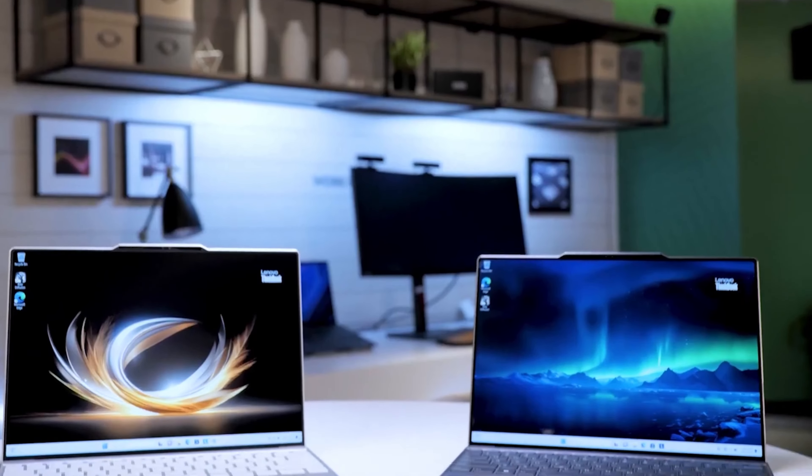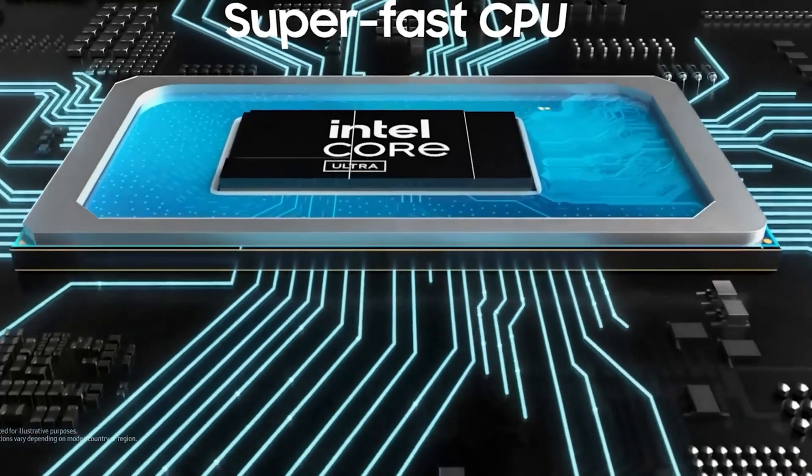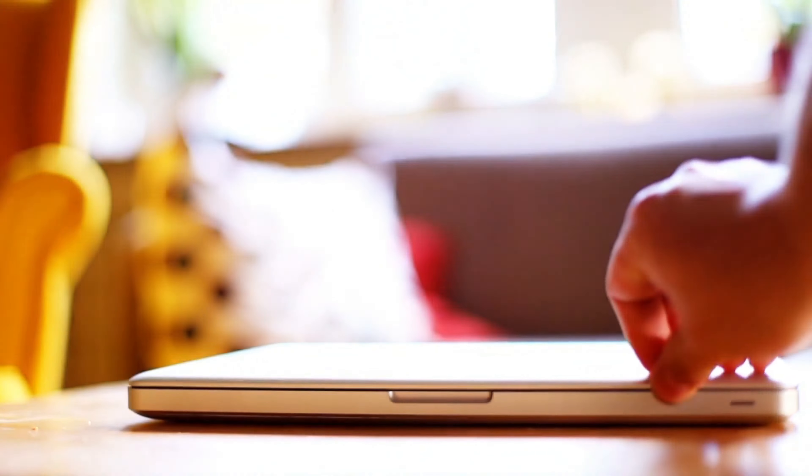Assume for the moment that you are not just browsing and that your true want is a new contemporary laptop that is light, portable, reasonably powerful, has a good screen, and has a respectable battery life. And for a fair price as well — it's an Ultrabook running Windows instead of a MacBook.